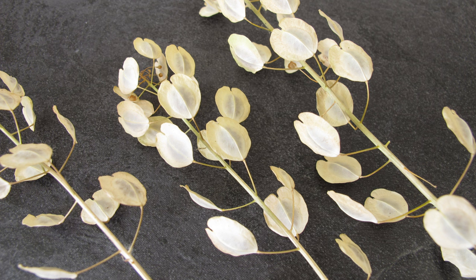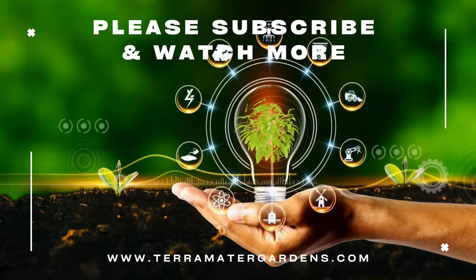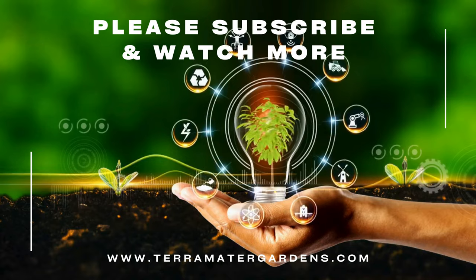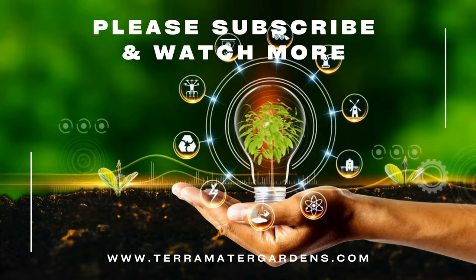Beyond its culinary uses, field pennycress has practical applications in phytoremediation and natural pest control. Its ability to absorb heavy metals makes it valuable for cleaning contaminated soils. The plant's glucosinolates can be extracted to create eco-friendly pesticides. Additionally, field pennycress can be used as a cover crop to prevent soil erosion and improve soil health by adding organic matter.